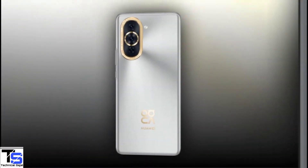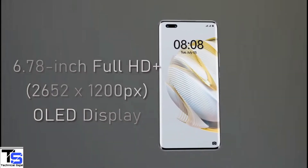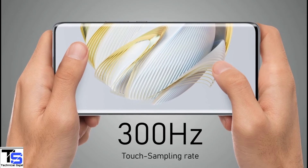Talking about the specifications, the Huawei Nova 10 Pro features a tall 6.71-inch Full HD Plus curved OLED display with up to 120Hz refresh rate and 300Hz touch sampling support.